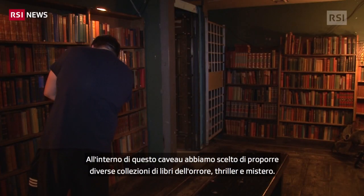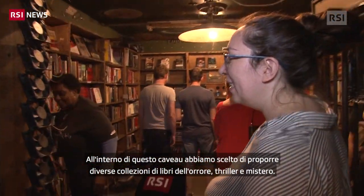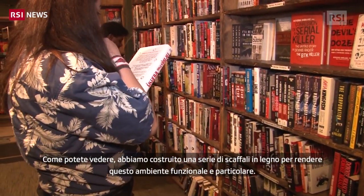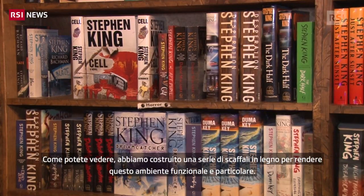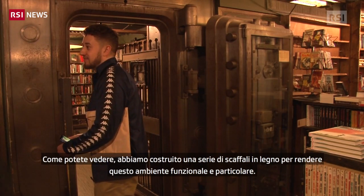This is the vault on the mezzanine and it's home to the horror books and true crime. You can see all around us we built in all of these shelves — we lined this room to be able to make it a really functional space but also a very visually interesting one.